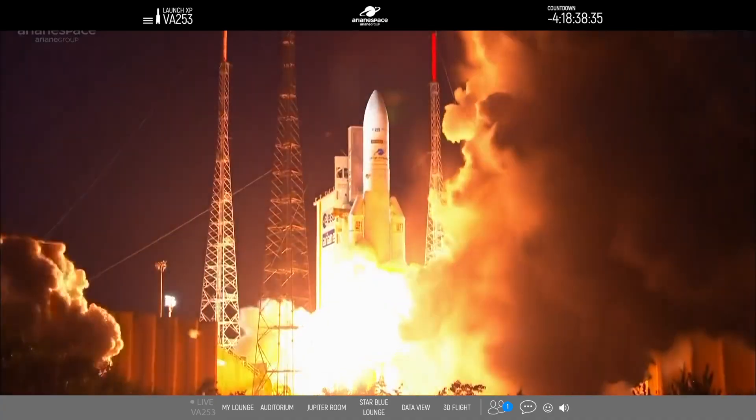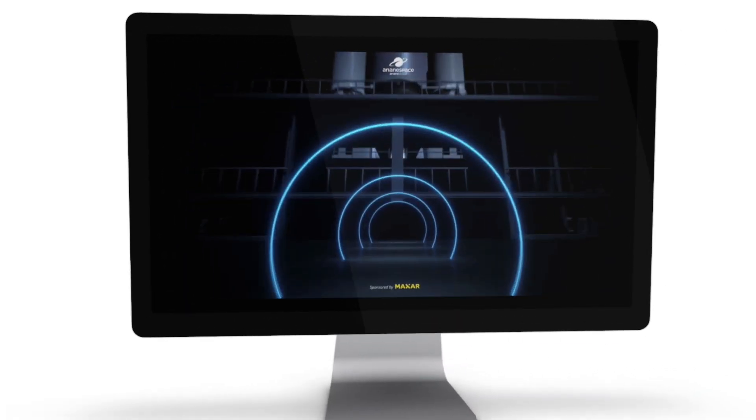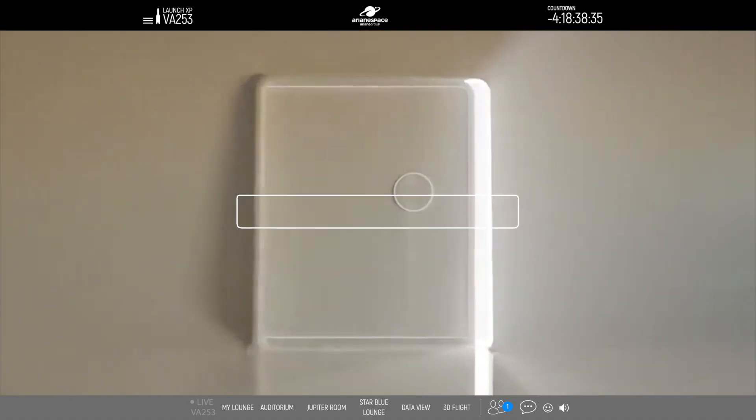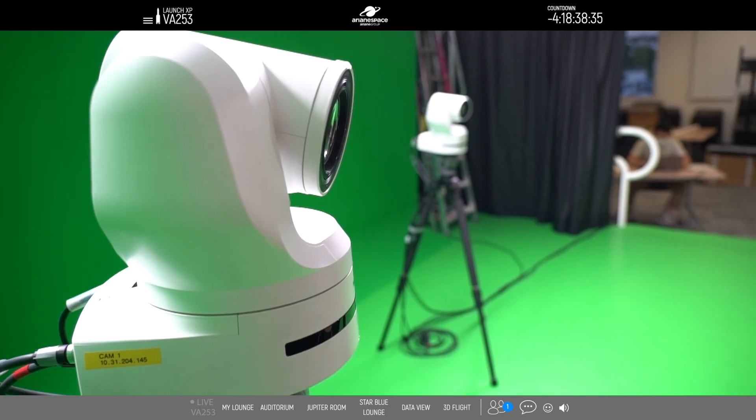Welcome to the VA253 Launch XP, a brand new experience that we have designed and developed especially for you as our privileged guests. During this event, you'll be able to access some exclusive content that we designed and developed with our partner for this event.